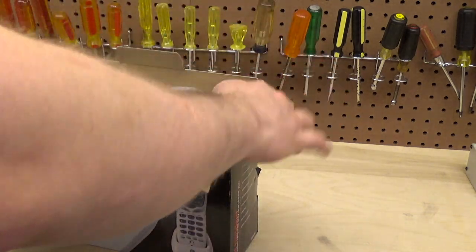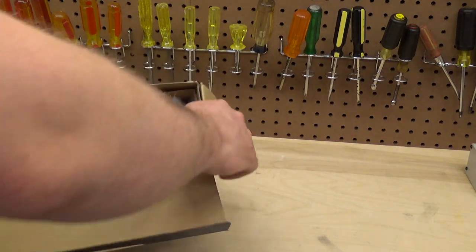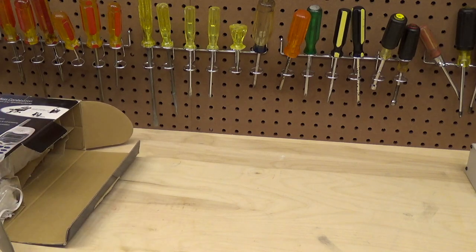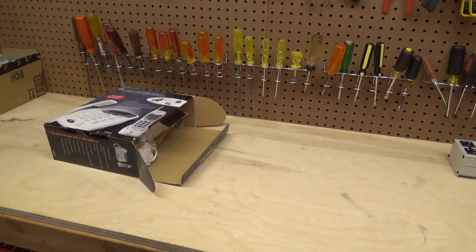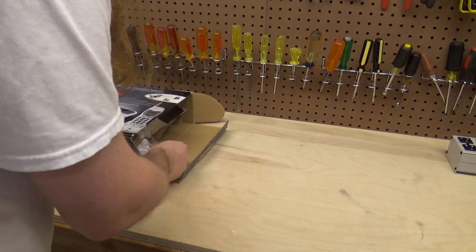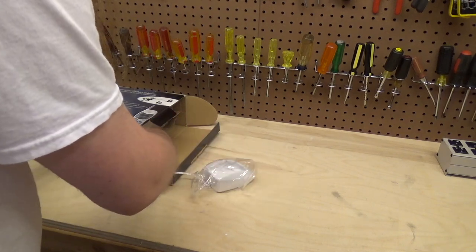I don't really expect this to work, but we won't know until we try so let's give it a shot. I don't think this has ever been out of the box before — everything certainly looks like it's all wrapped up and new.